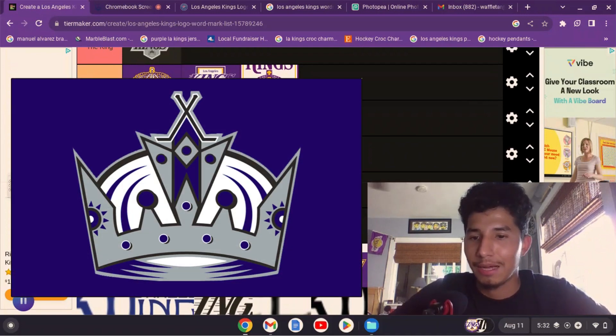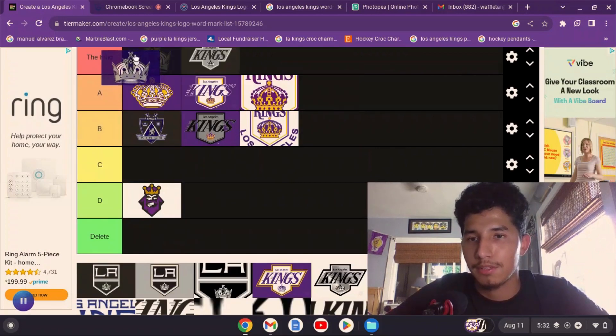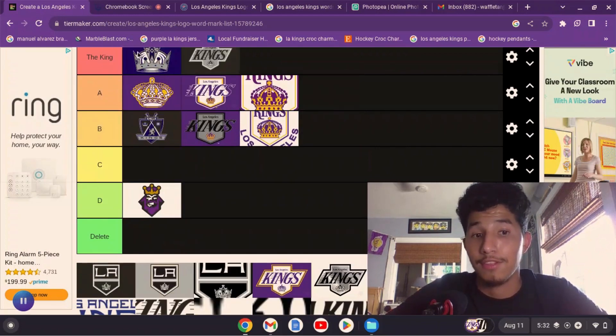I'm sure we all know by now — this is my all-time favorite Kings logo, so I'm not going to waste my breath. It's going up here in the King tier.